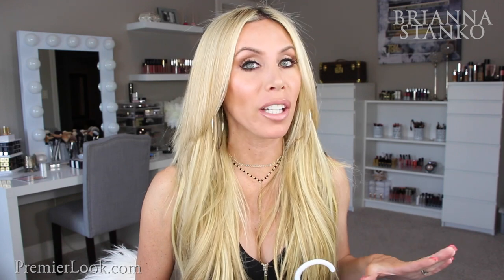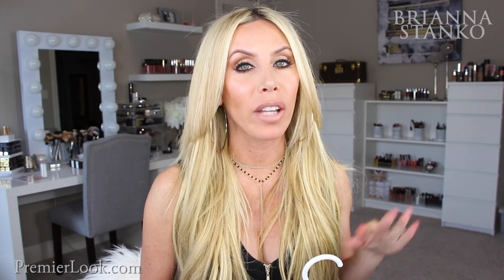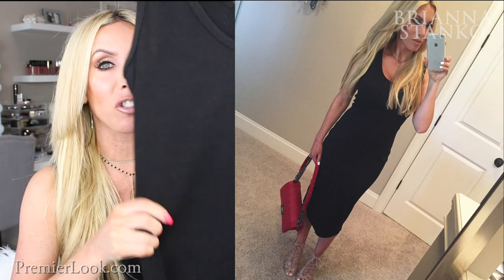Let's start off with some of the Target finds, because Target has some really cute things right now. Most of the stuff I actually found online — my local Target didn't have the other colors I wanted. So I found the dress online, and everything will be linked in the description box. This is the first dress — it's a midi-style ribbed tank dress. This is the kind of dress I just live in during spring and summer.